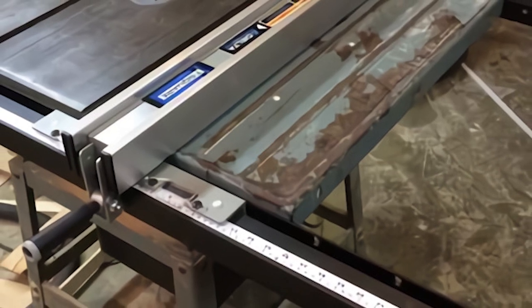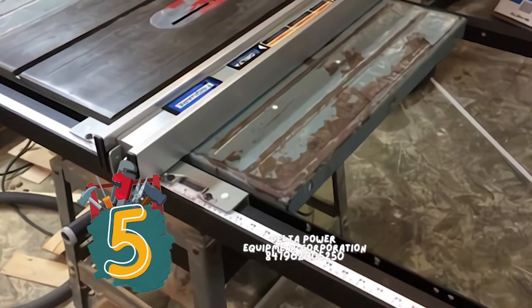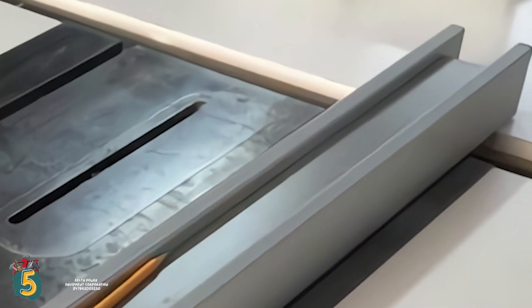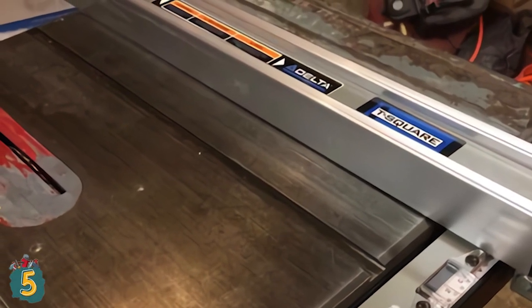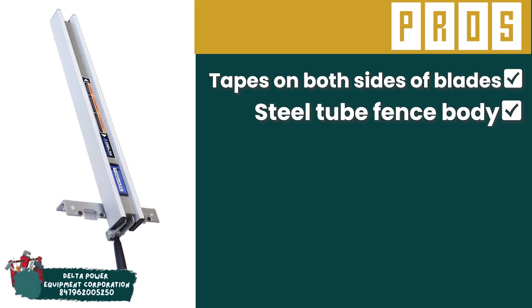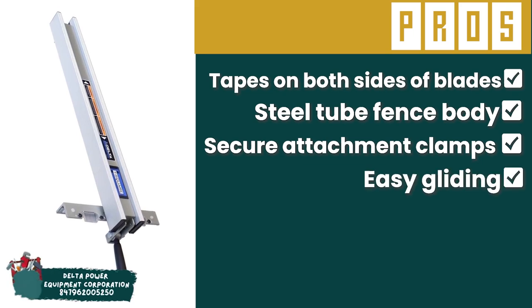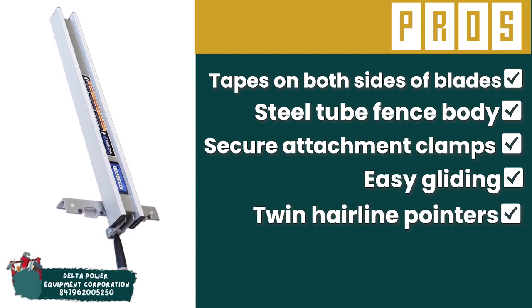First, we have Delta Power Equipment Corporation 847962005250. People who are looking for a pocket-friendly fence for their table saw will find this to be useful. People who have a huge load of heavy-duty ripping work will also put it to great use. Delta table saw owners will also find that it fits perfectly on their saws. Its pros are: it has tapes along both sides of blades, its steel tube fence body ensures easy gliding, it has secure clamps for front and rear attachment, easy gliding for precise rips and square cuts, and its twin hairline pointers ensure parallel alignment.